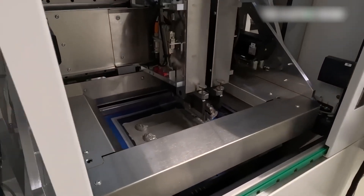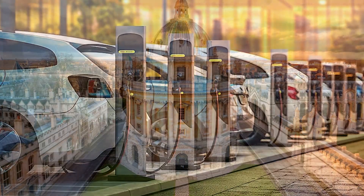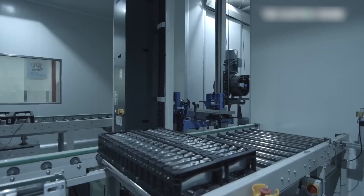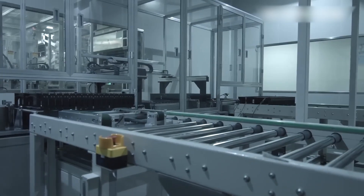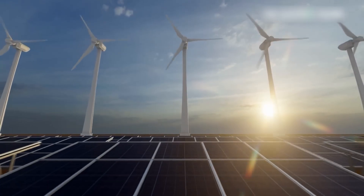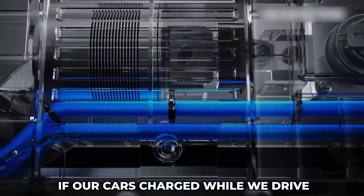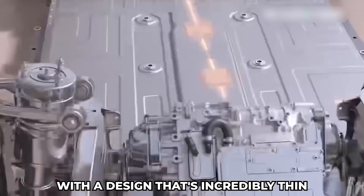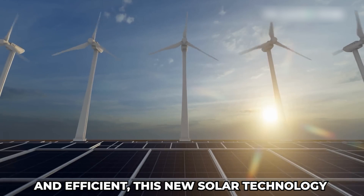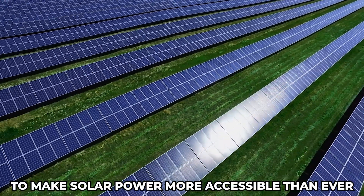Exciting advancements in solar technology from Oxford University could change how we think about renewable energy and electric vehicles. Researchers at Oxford have developed a special light-absorbing material that can be easily applied to everyday items, turning them into mini-solar panels. With a design that's incredibly thin and efficient, this new solar technology promises to make solar power more accessible than ever.